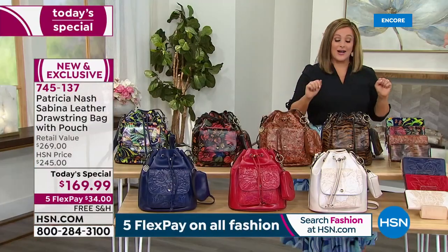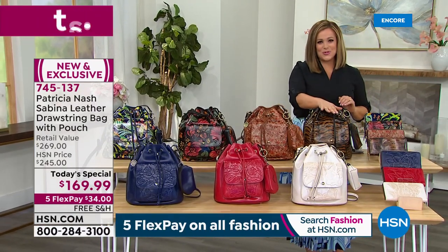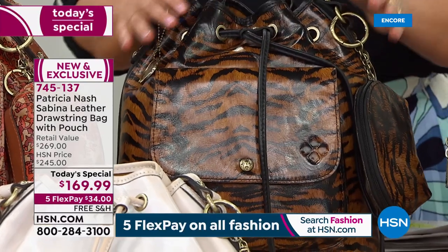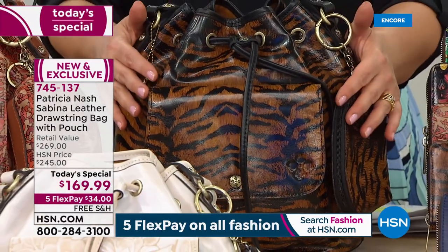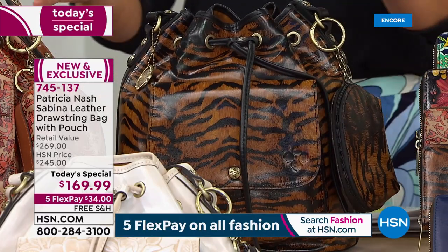Hot in fashion right now, it's all about the exotics, all about the animal prints. For the first time, Patricia's done Tiger. This is all printed leather, but it looks like genuine tiger — it's beautiful. Four prints available.